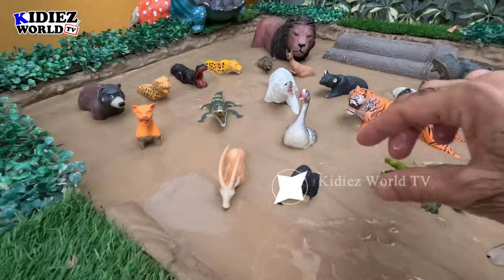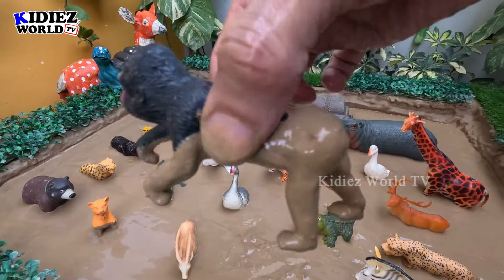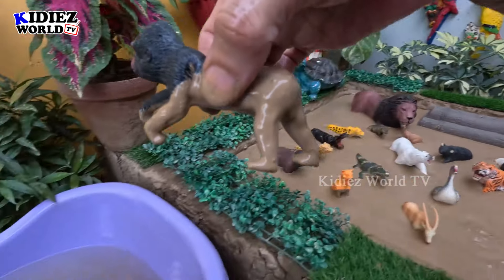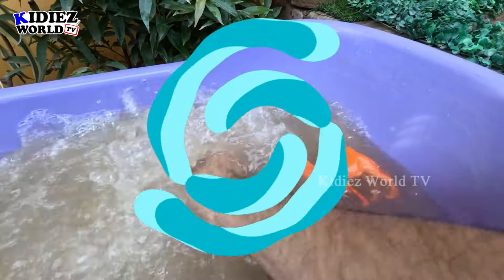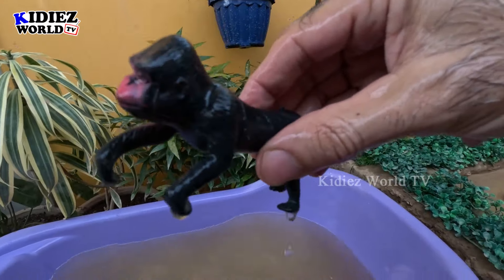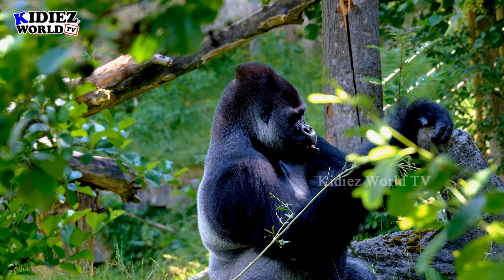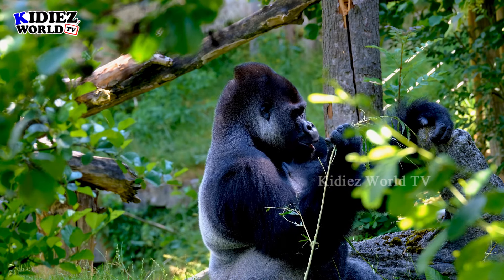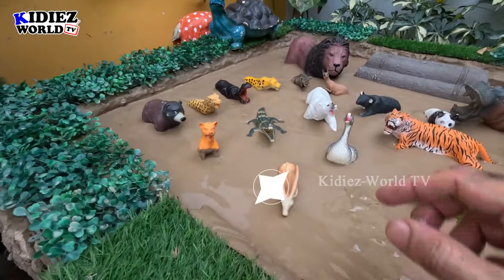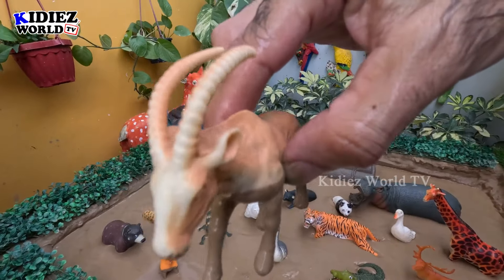The next one we have is a gorilla. Wow, this gorilla is totally drowned in the mud. Gorillas are big omnivore animals. Let's make him clean. The next one we have is an antelope — another big herbivore zoo animal. Let's make him clean.